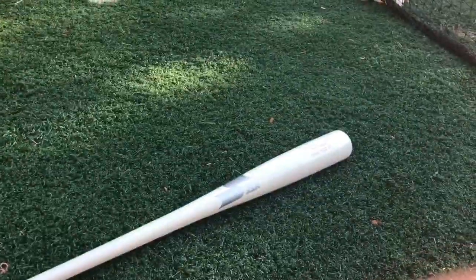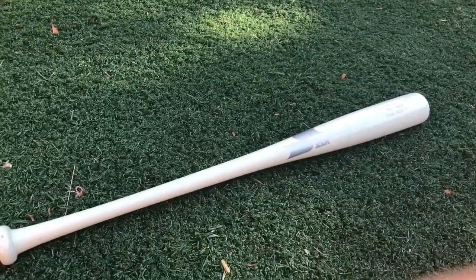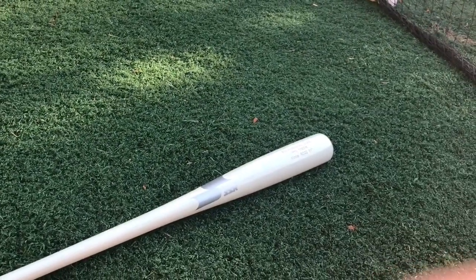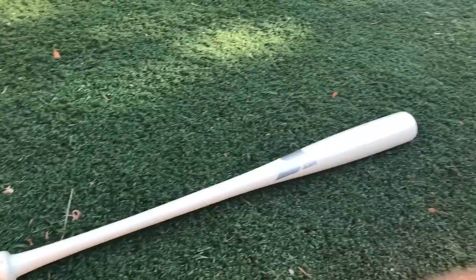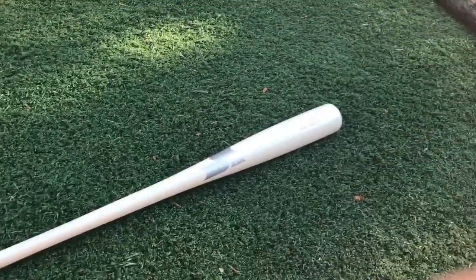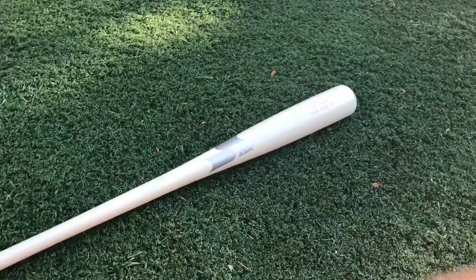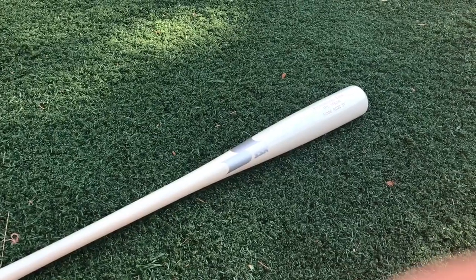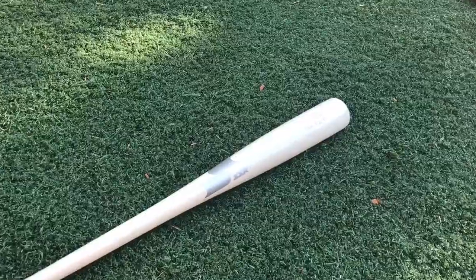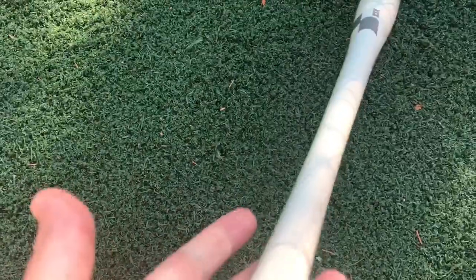We didn't think we knew that SSK made anything but fungo bats, but they honestly do. If you go to their website, they make crazy stuff. They've got some gloves. They work with Robinson Cano and Javier Baez. They actually made a bat contract with Noah Syndergaard — the first pitcher to get a bat contract — and made a new SSK bat called Thor's Hammer. This here is the RC-22, the Robinson Cano model in terms of the turn.